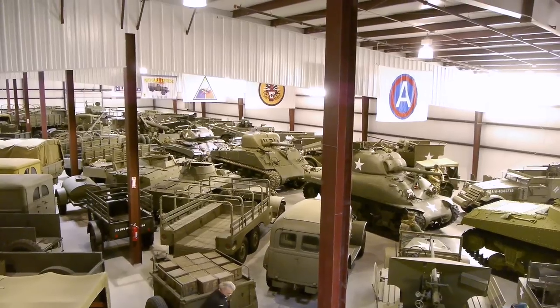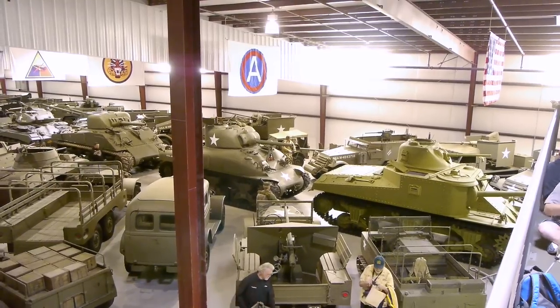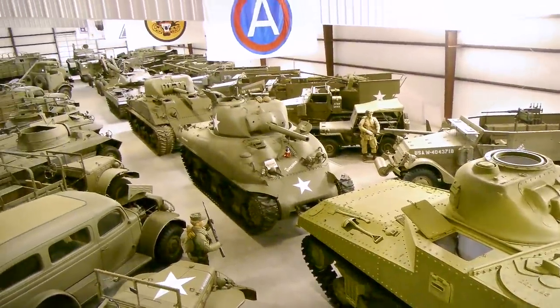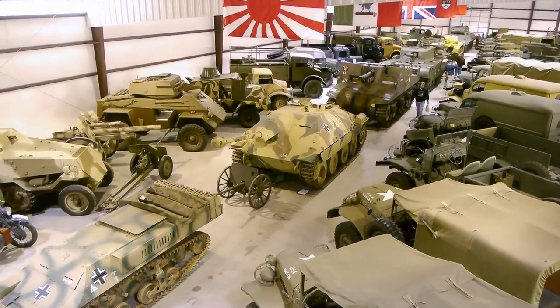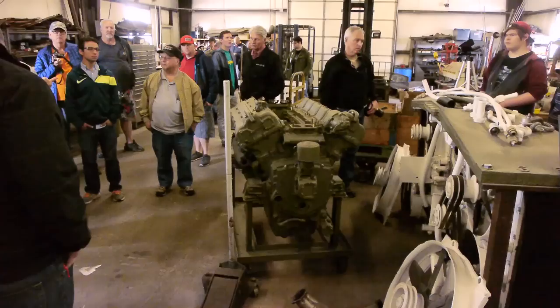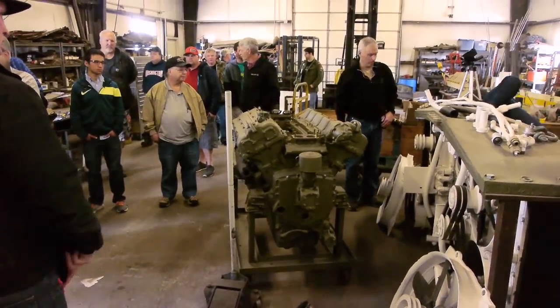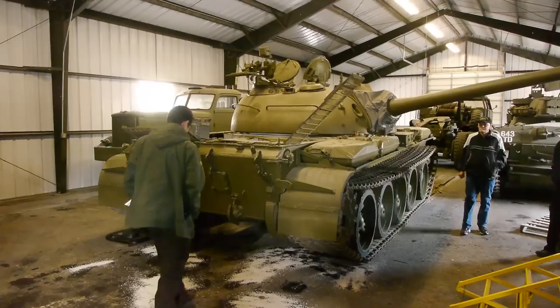They've started a railroad there and we're going to look at what they built. This has certainly got to be one of, if not the premier private collection of military vehicles. If these were scale models it would still be incredibly impressive, but they're not — they're fully operational, completely restored military vehicles. The collection is not open to the public, but the local chapter of the IPMS, the International Plastic Modeler Society, has been invited in today to tour the collection.